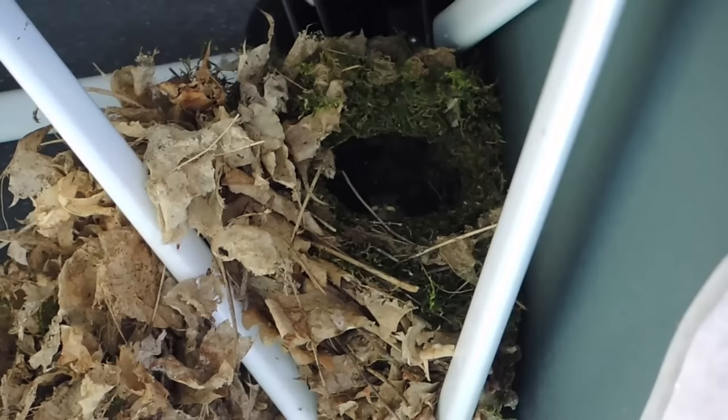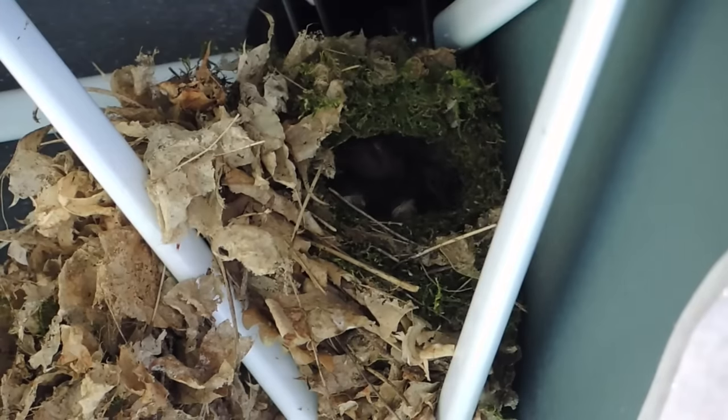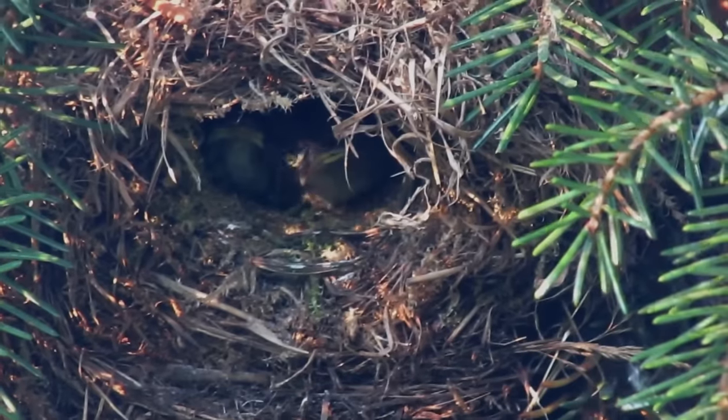Adult wrens will often nest 2 to 3 times per year, and interestingly, males can have more than 1 mate at any time. One male was recorded having 4 females on different nests within his territory at the same time. Females may pair up with the same male throughout one breeding season, but will often pick a new mate every year.